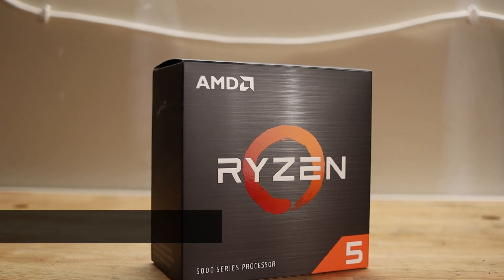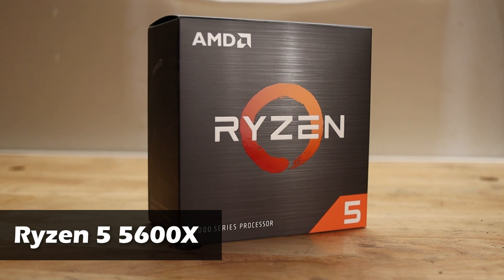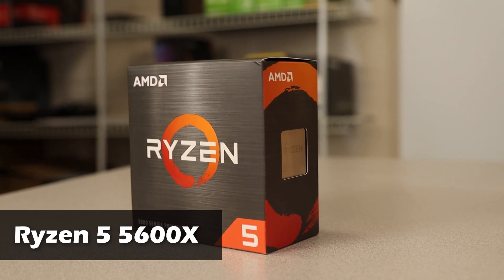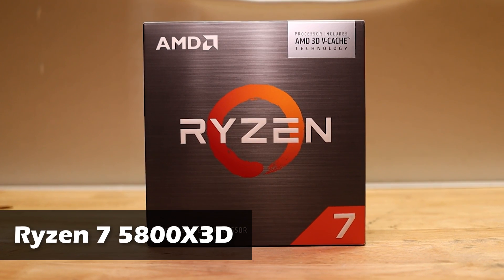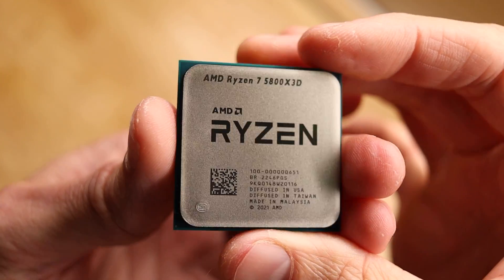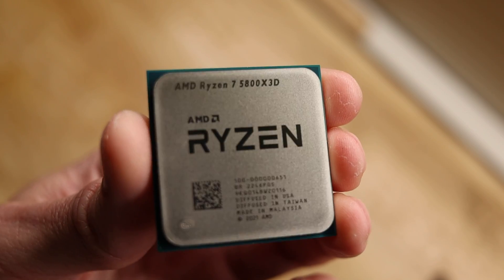The first up is the Ryzen 5 5600X non-3D. It's also six cores and 12 threads, but boosts up to 4.6GHz and only comes with 32MB of L3 cache. The next processor on the list is the Ryzen 7 5800X3D — eight cores and 16 threads, boosting up to 4.5GHz with 96MB of L3 cache, just like the 5600X3D.